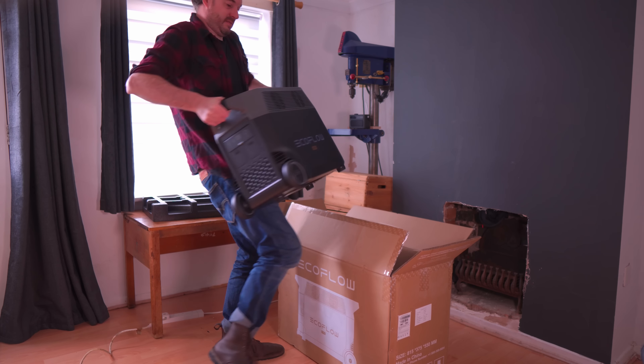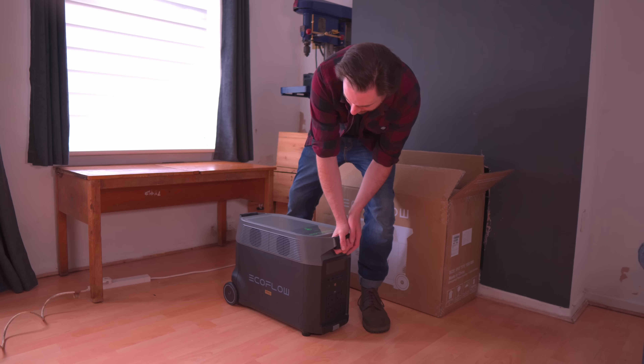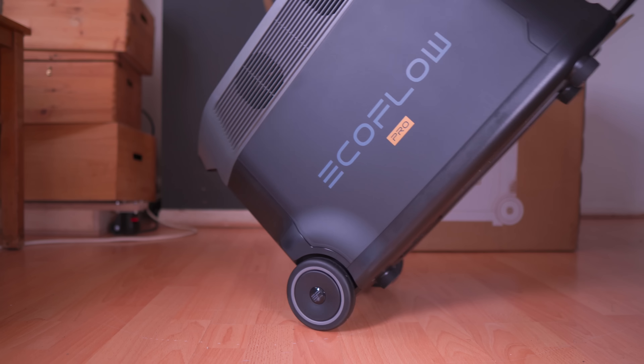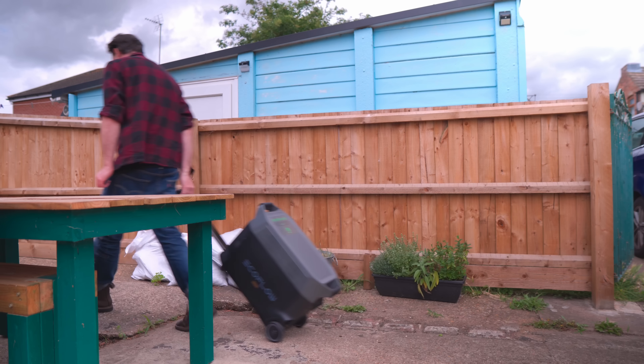This is going to be capable of powering anything I have in the workshop. EcoFlow is a leading energy company that has developed portable renewable power stations to keep you going whether outdoors, at work, or at home. Their power stations are designed to be quiet and eco-friendly — a clean source you can rely on for both large and small-scale energy needs.